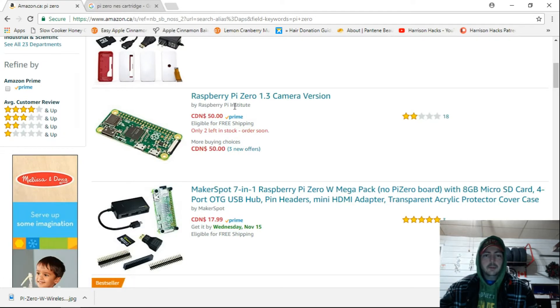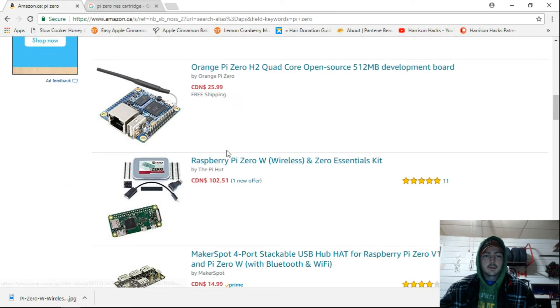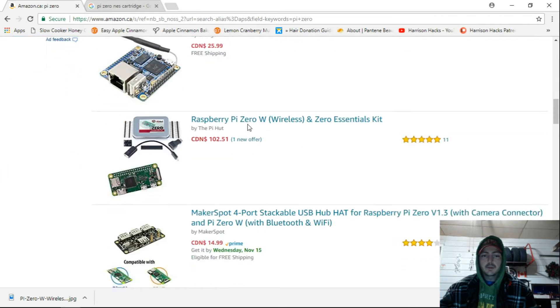And if I were to buy it from the Raspberry Pi Institute, it's $50 just for the board. They have little kits and stuff for like $18. So the $35 Raspberry Pi is $48.37 if you were to buy it up in Canada, which that's fine by me.